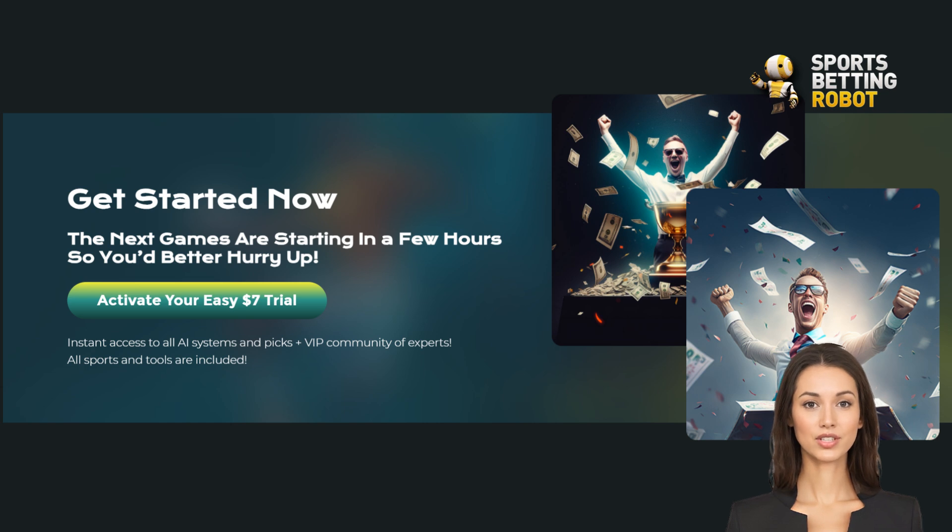Ready to take your first steps into the world of smart sports betting? Click the link below this video to get started with Z-Code AI Picks. Trust me, your future self will thank you. Until next time, this is Dylan signing off. May the odds be ever in your favor.